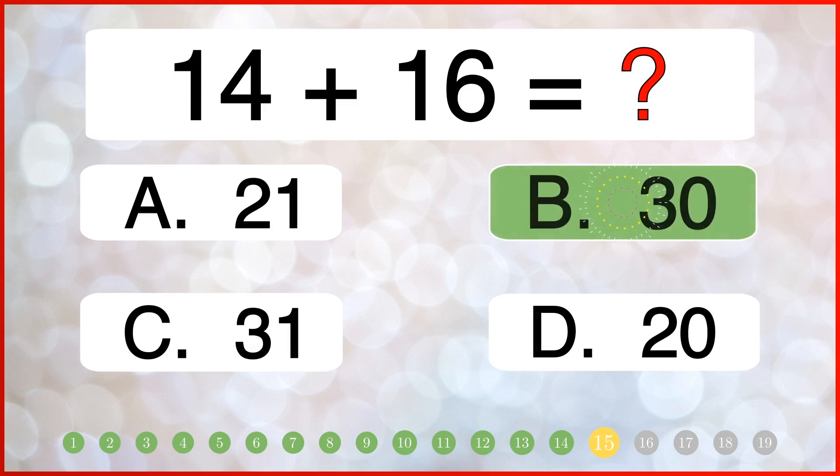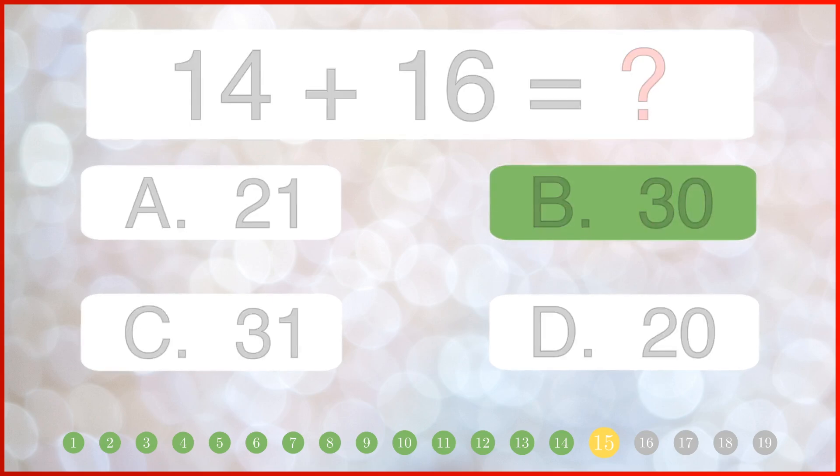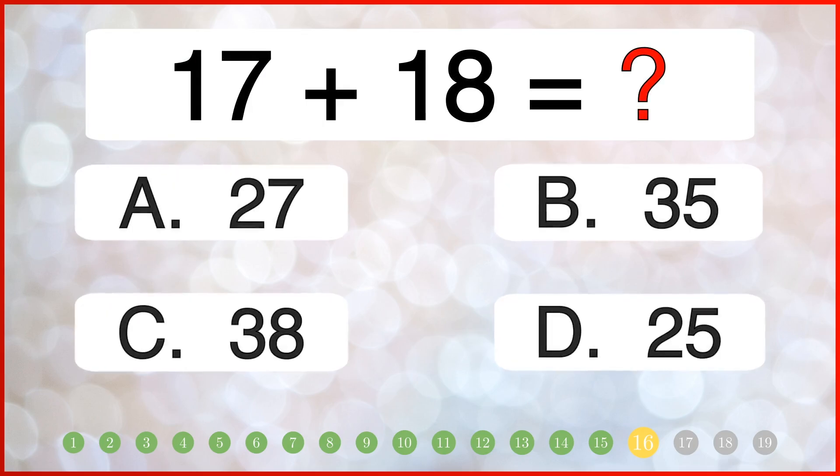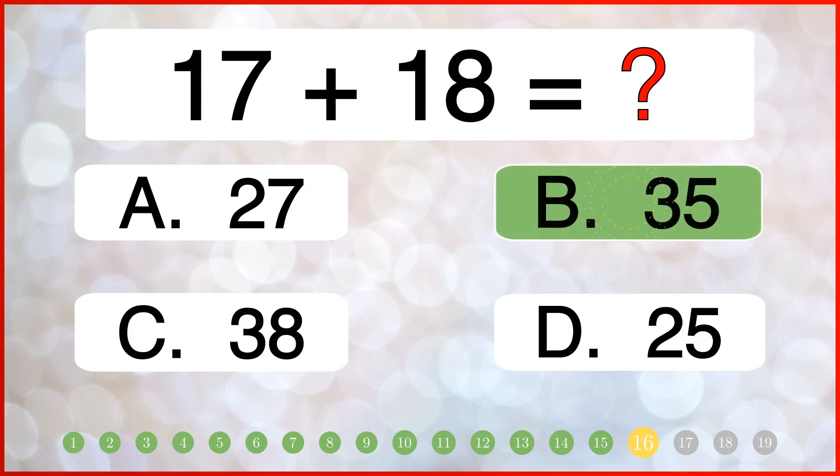What do you get when you add 17 and 18? What do you get when you add 15 plus 16? The correct answer is 35.